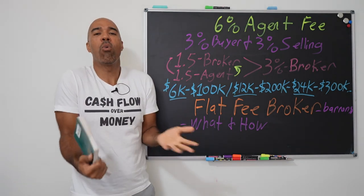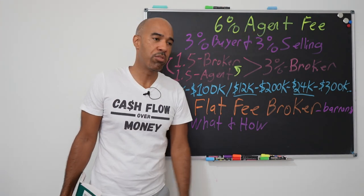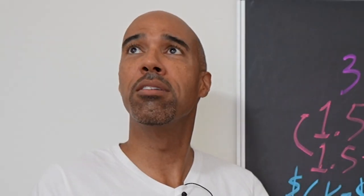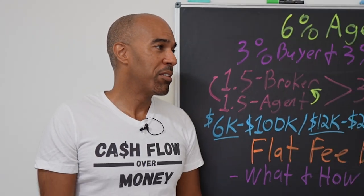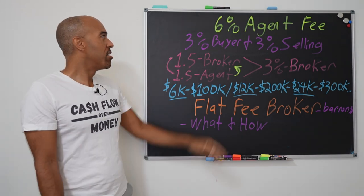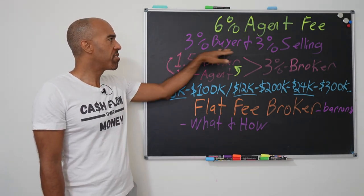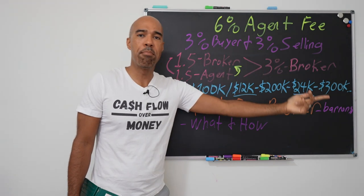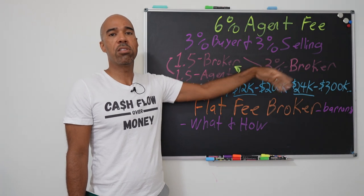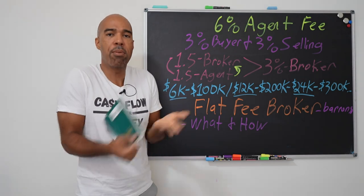So how does it generally work when you sell a piece of real estate? Usually you have a 6% real estate agent — or realtor — fee. It's 3% that goes to the buyer's agent, the real estate agent that brings the buyer to purchase the property, and then 3% that goes to the selling real estate agent, usually the agent that we list the property through.